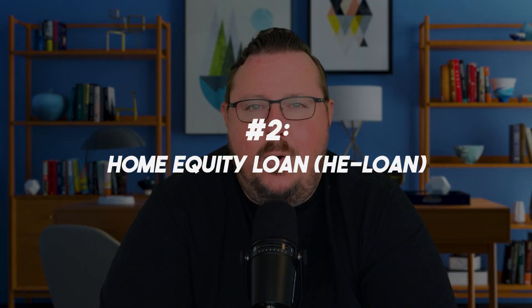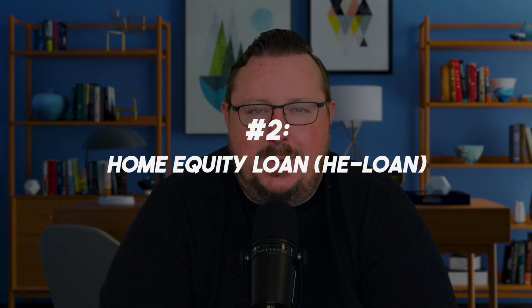The other type of second mortgage loan is called a HELOAN — a home equity loan. These are typically fixed-rate products and they're also typically fully amortized payments. So just like a first mortgage, you pay principal and interest on it. On a HELOAN, you typically also pay principal and interest on that monthly payment, which can make it more expensive than a HELOC in a lot of ways.